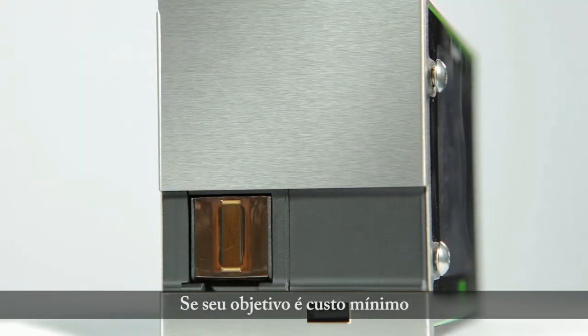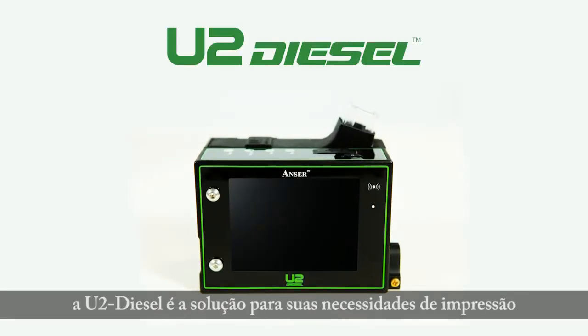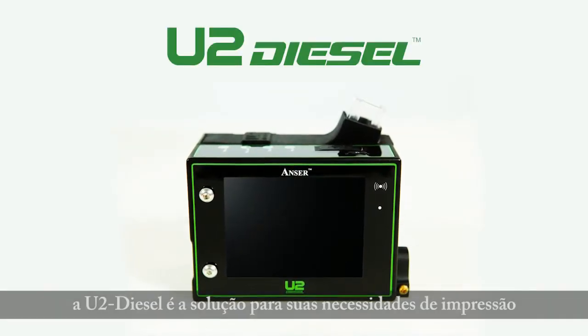If your goal is to spend minimal cost to achieve the best printing quality, then U2 Diesel is the answer to your printing needs.